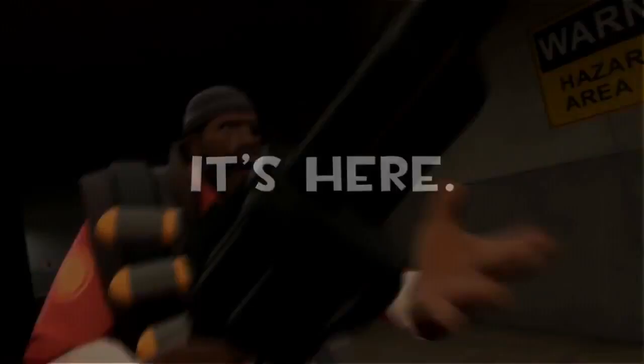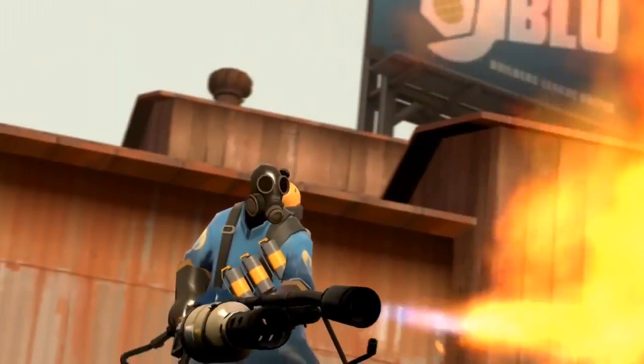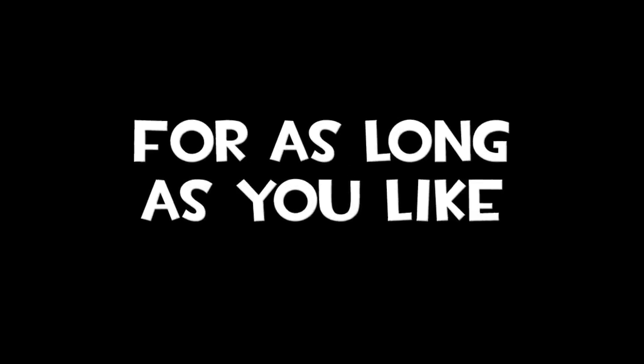Thanks to Rock Paper Shotgun, who brought to our attention an article on GeekWire with Gabe Newell of Valve. It talks about the reason behind all those crazy sales in Steam. Can you believe they end up making even more money with those sales than before? And all the customers they bring in stick around even longer. The whole thing is an interesting read — check it out.